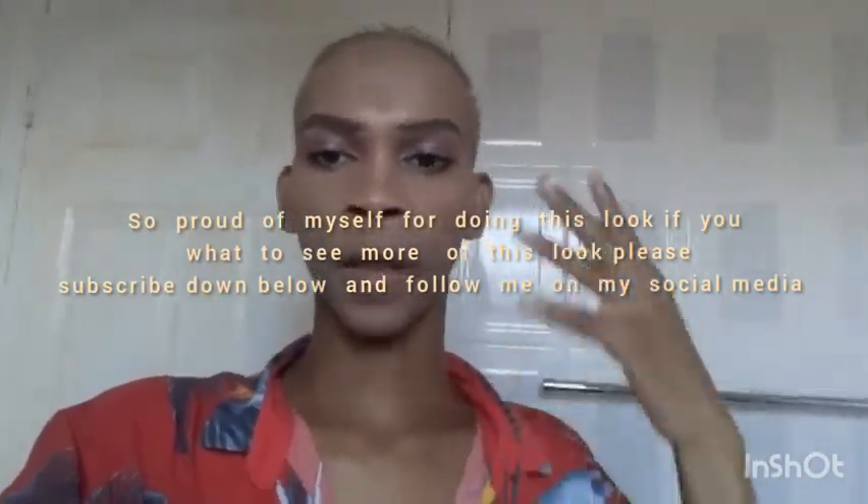Every time I go out, I go out with this makeup on. As you can see, I put purple on the eyelid, and then on the outline I put the pink. Then I just did my mascara — I know it might be messy, it's my first time doing my makeup on camera, and I'm so proud of myself! If you guys want to see more of this, please go down below and subscribe and follow me on Instagram.